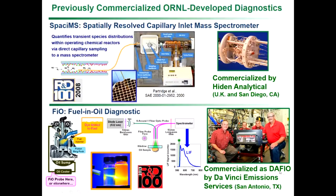Kent Frolin is the president of that company, and they commercialized it as the DAFIO — the Da Vinci Fuel and Oil diagnostic. Here is the DAFIO in one of our engine labs at Oak Ridge National Laboratory. So we have a track record of developing diagnostics that are responsive and applicable to advancing transportation technologies, usually in partnership with industrial partners supported by DOE. The EGR probe that we're here to talk about today follows in the same vein.